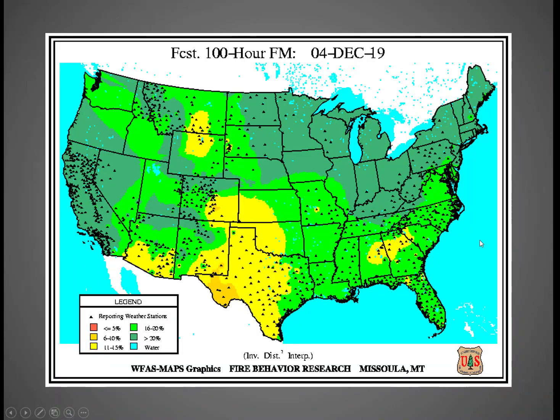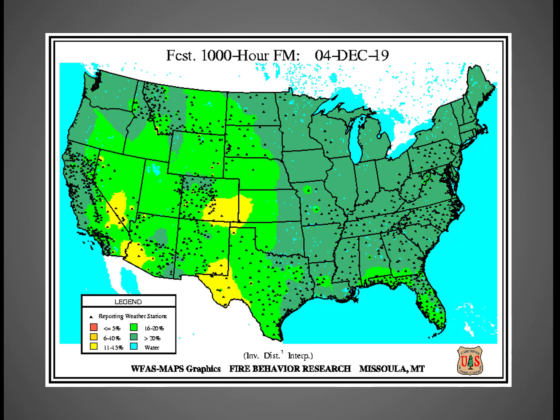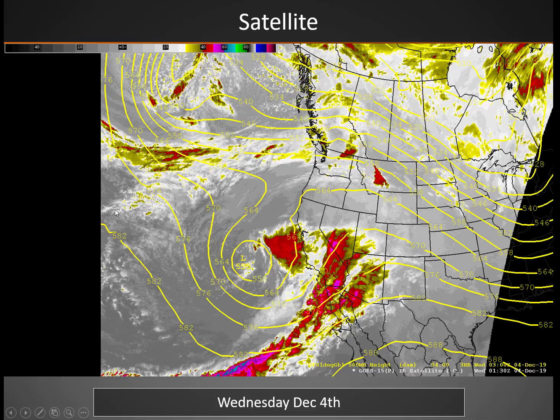So again, this is looking more like pile burning than traditional large-scale burn projects at this point. Hundred-hour fuels have moistened up quite a bit — areas in dark green are above twenty percent. Thousand-hour fuels have also moistened up quite a bit, with green areas at sixteen to twenty percent. The only drier areas are in southern Nevada at this point.